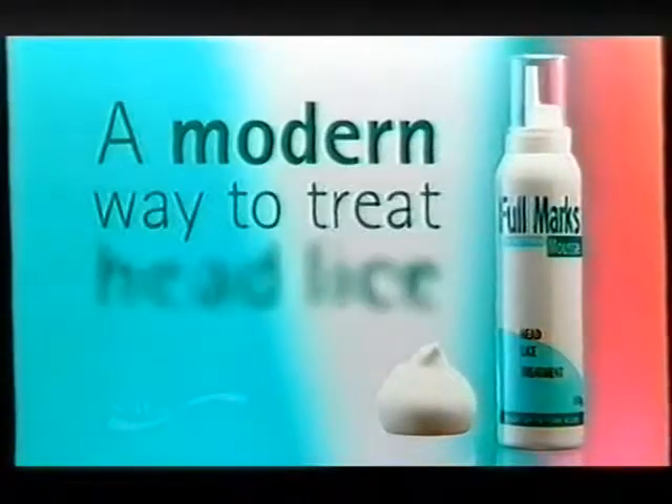And because it's a mousse, there's no mess and no fuss. Full Marks Mousse: a modern way to treat head lice.